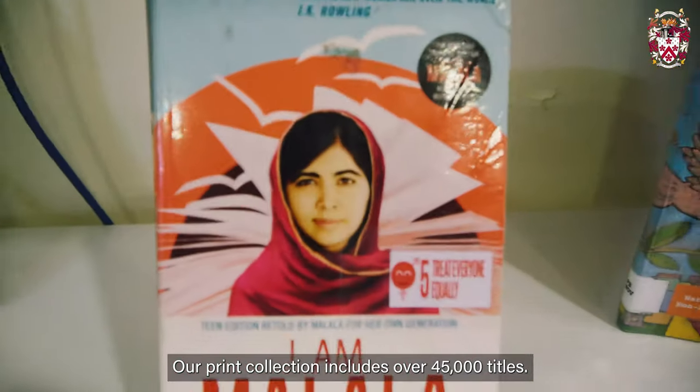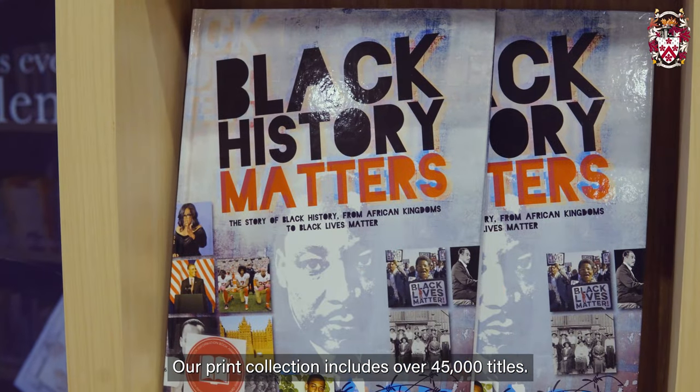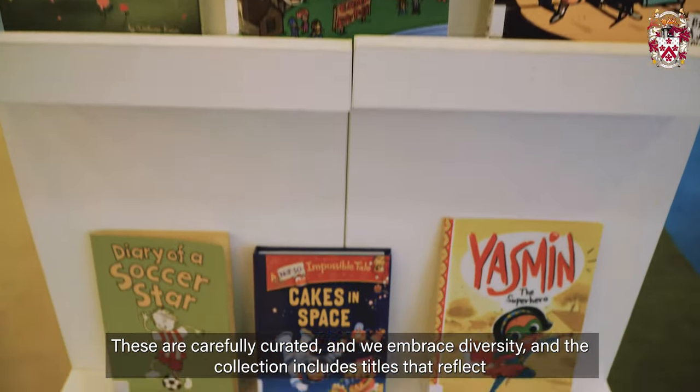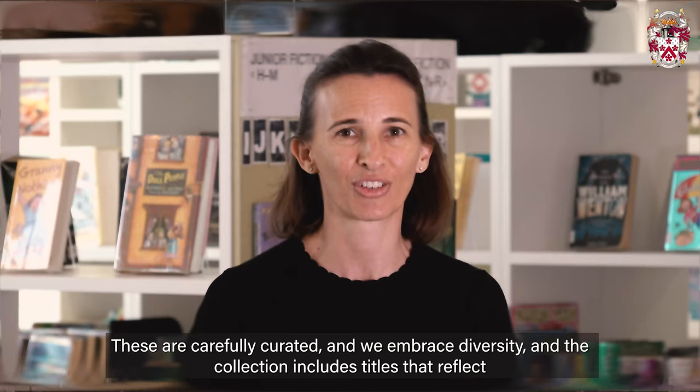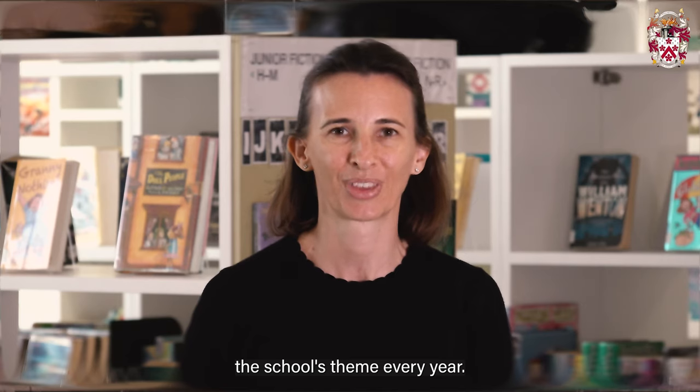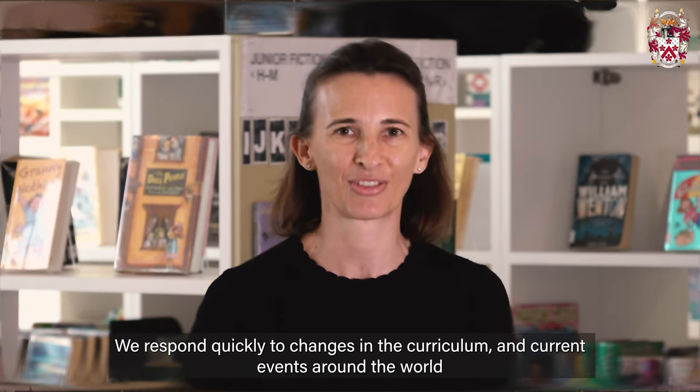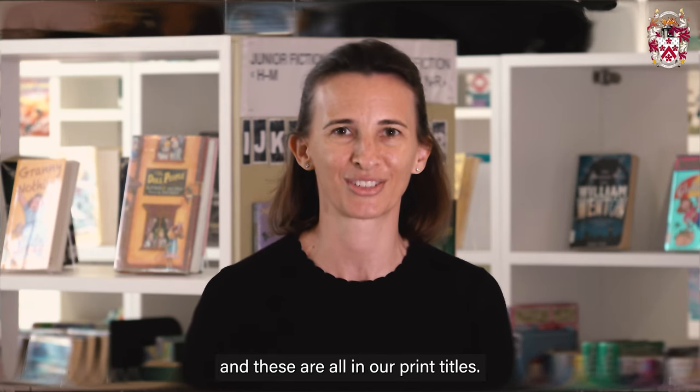Our print collection includes over 45,000 titles. These are carefully curated and we embrace diversity, and the collection includes titles that reflect the school theme every year. We respond quickly to changes in the curriculum and current events around the world, and these are all in our print titles.